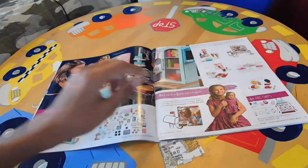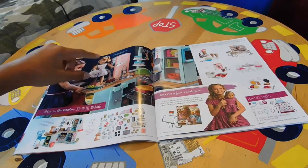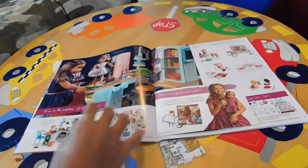Here we have the new Truly Me kitchen. We have a doll here, we have Mary Ellen in the background, and over here we have some pricing and some accessories.